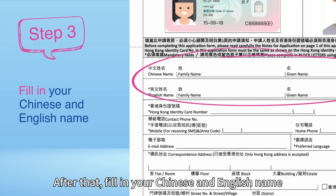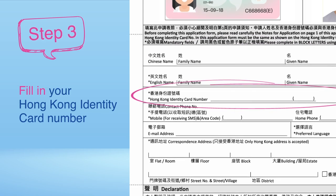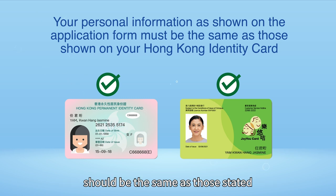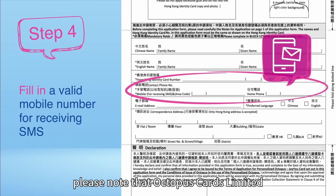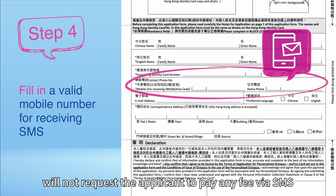After that, fill in your Chinese and English name and your Hong Kong Identity Card number. Your information given in the application form should be the same as those stated on your Hong Kong Identity Card. Fill in your mobile phone number for receiving SMS. Please note that Octopus Cards Limited will not request the applicant to pay any fee via SMS.